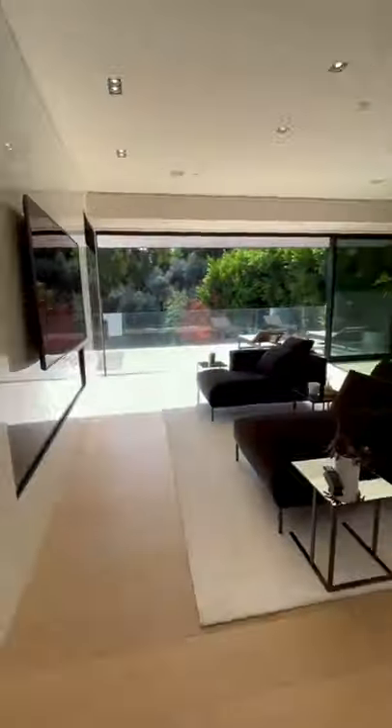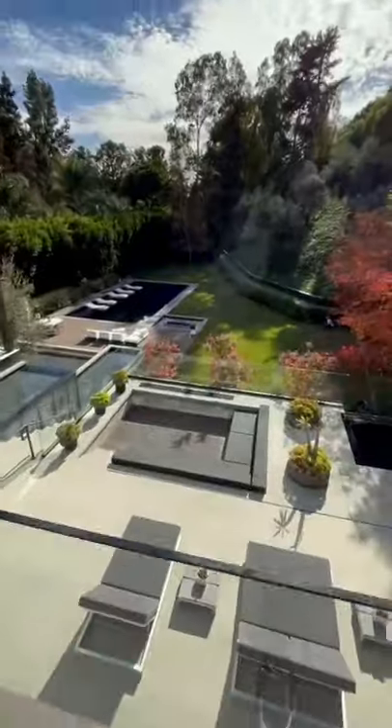Inside the master bedroom, which is bigger than many apartments, includes indoor-outdoor living and a large balcony overlooking the entire backyard. The bathroom includes marble stone everywhere.